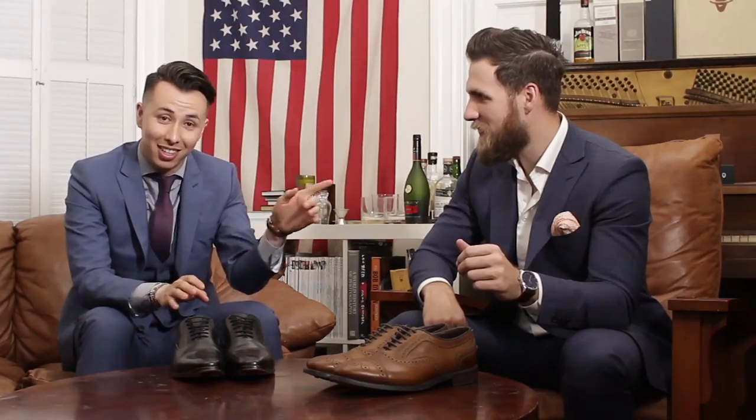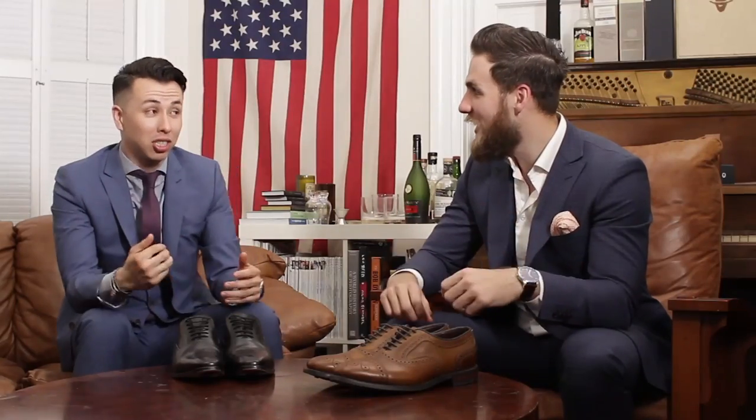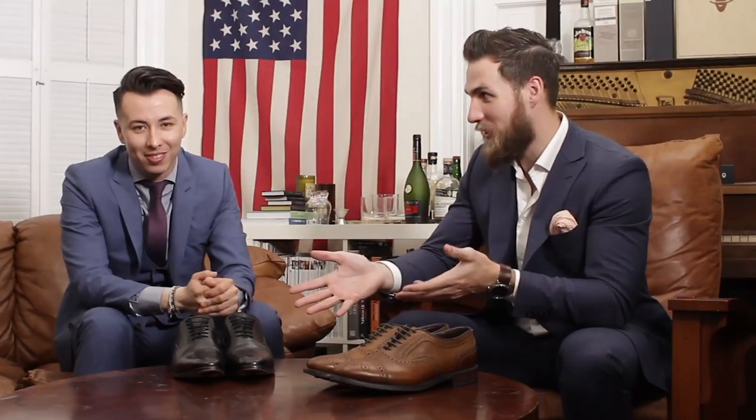Speaking from experience — in our first video we talked about three dress shoes every guy should have, and I didn't take my own advice. I bought patent leather black wingtips for one of my best friend's weddings, and I still wear them for every formal event I can get away with wingtips. They're sharp, but I wish they had been Oxfords. So don't make the same mistake — keep your black shoes simple and have more fun with the browns, especially when you're starting out.